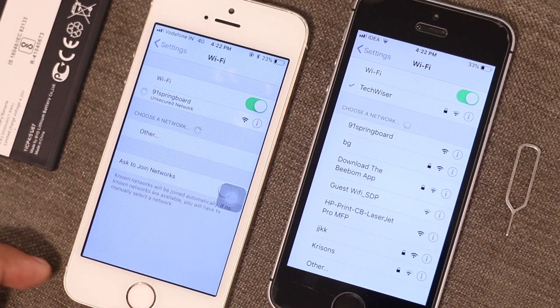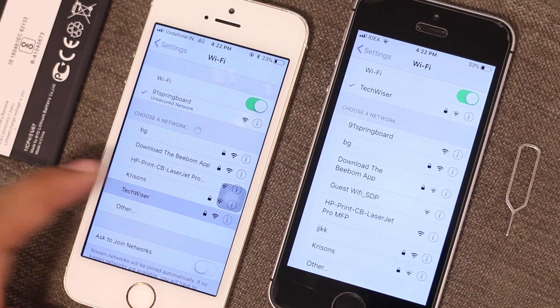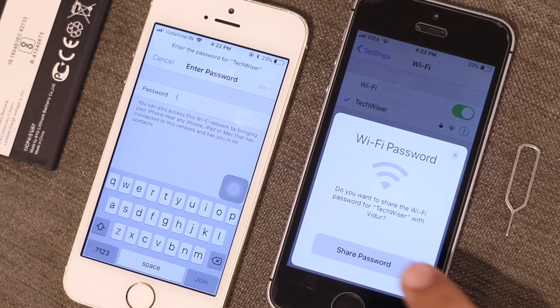In fact, it's not just Xiaomi — even iPhone lets you share Wi-Fi passwords over the air. So it's about time that stock Android should have it too.